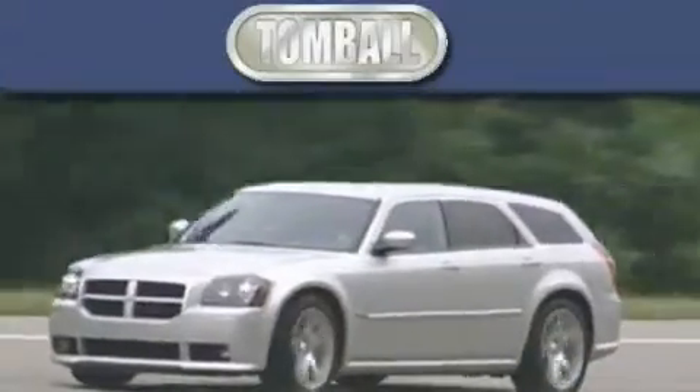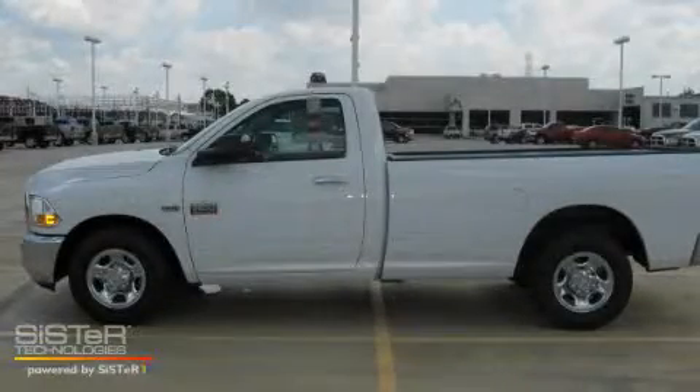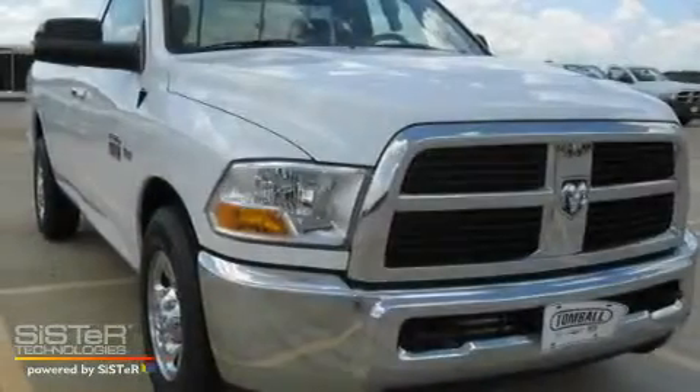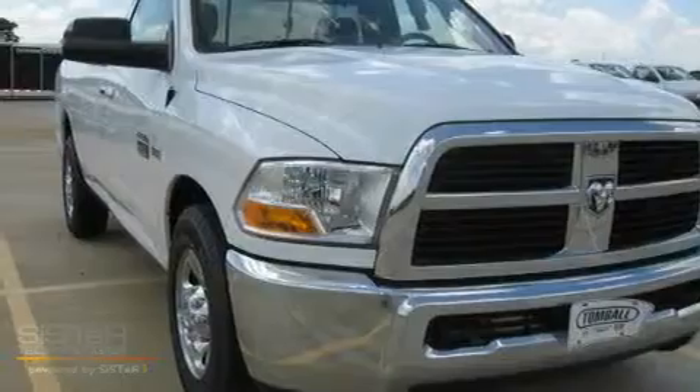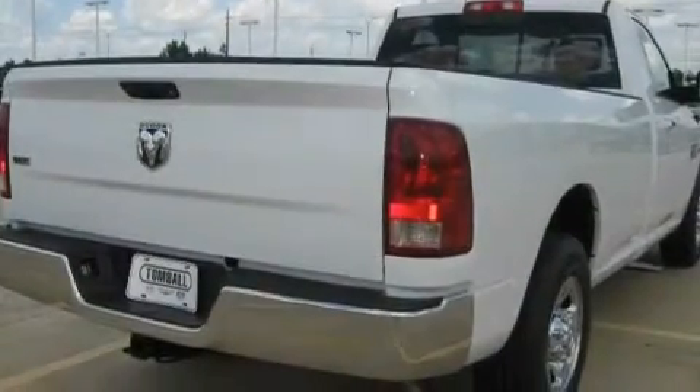Another fine vehicle offered by Tombaugh Dodge. This is a brand new 2010 Dodge Ram 2500. It has the power to move what you need and the look too. It has a 5.7 liter 8 cylinder engine and a 5 speed automatic transmission.